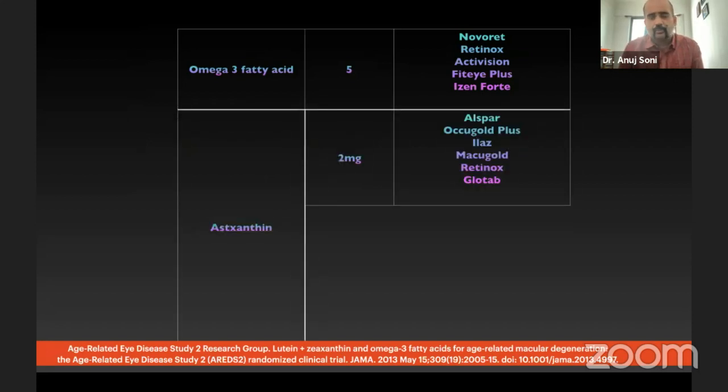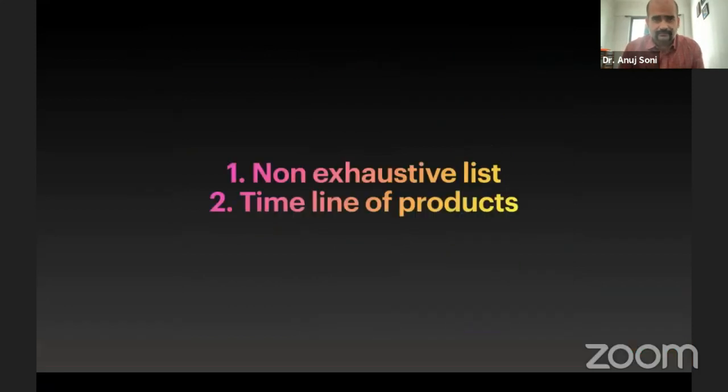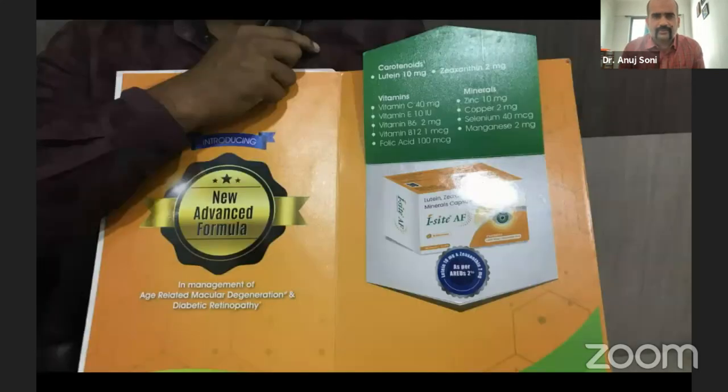Astaxanthin was the most popular content not mentioned in AREDS, but it was present in quite a few brands — in excess of lutein and zeaxanthin. Regarding limitations of this study: this was a non-exhaustive list, and the timeline of the products is an issue, because these were samples and we don't know whether they are still in circulation or out of production.